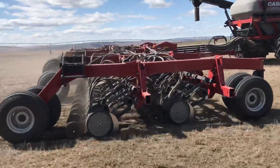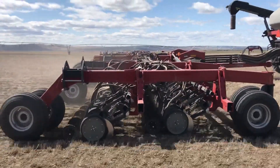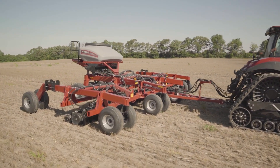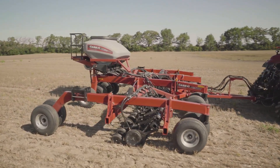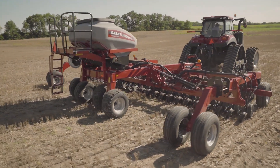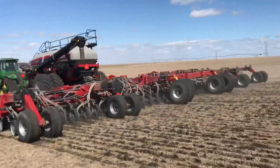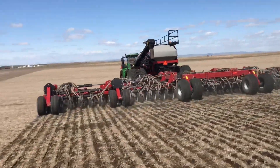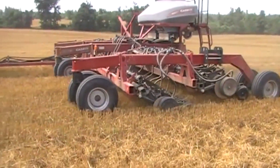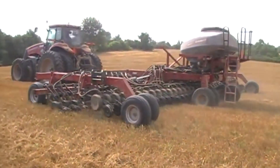The Case IH Precision Disc 500T stands out as an exceptional piece of agricultural machinery. This precision disc drill is designed for efficient and accurate seed placement. With its innovative technology, the Precision Disc 500T ensures precise seed depth control and consistent seed-to-soil contact. Its versatility allows it to handle a variety of crops with ease, and its dual product delivery system allows for simultaneous application of seed and fertilizer, optimizing the planting process.